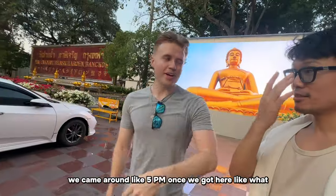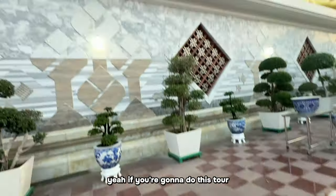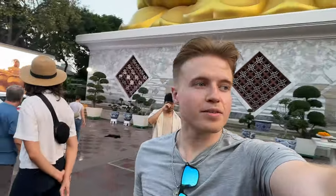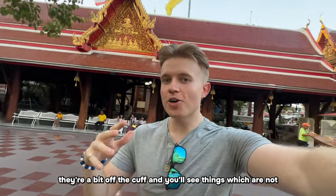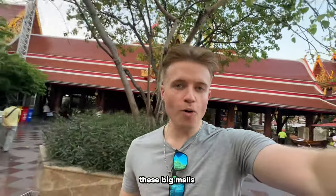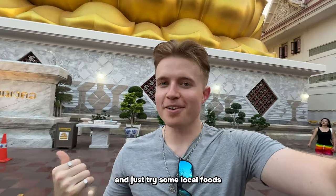We arrived around 5pm and got here around 5:30 - the perfect time as it's cooled down. There are lots of temple cats around. If you're doing this tour, morning or evening is the best time. This tour is called Hidden Bangkok - the reason it's 'hidden' is because it takes you down canals and routes that aren't super touristy. You'll see things very different from the usual spots like Khao San Road, the big malls, Wat Arun, and the Grand Palace.